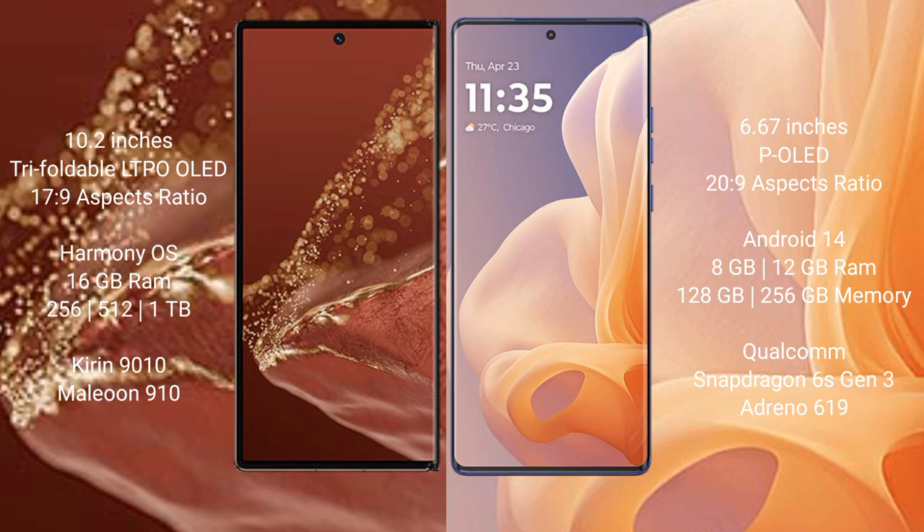The Huawei Mate XT Ultimate runs on the HarmonyOS operating system, while the Motorola Moto G85 runs on Android 14.